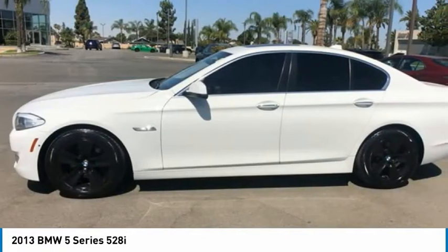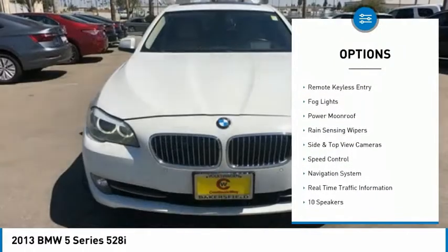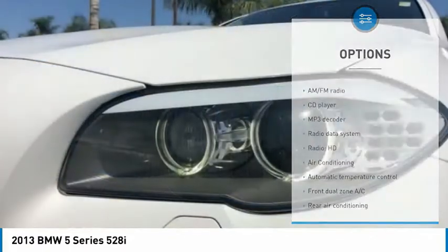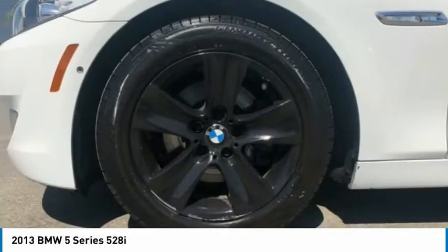Here are some of this vehicle's great options: electronic stability control, alloy wheels, brake assist, traction control, remote keyless entry, fog lights, power moonroof, rain sensing wipers, side and top view cameras, and speed control.